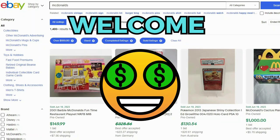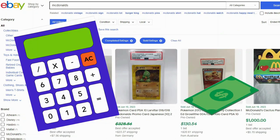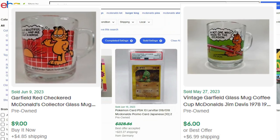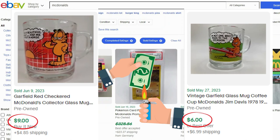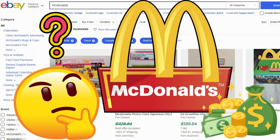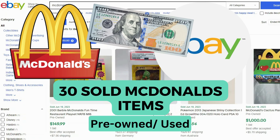Hi everyone and welcome to the channel. Do you resell on eBay, Poshmark, or any of the other selling platforms? If that's a yes, then you're in the right place. I research brands and categories on eBay and let you know what's worth reselling. Recently I spotted some McDonald's Garfield glass mugs at a yard sale. My husband decided to buy them, but I was hesitant. Then I wondered, are there any McDonald's items selling for big bucks on eBay? I found 30 current sales of McDonald's merch selling for over $100. Let's see what we can flip for a profit.